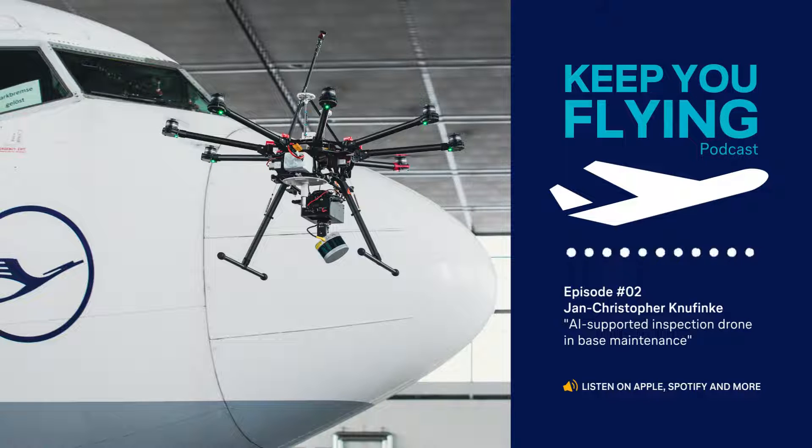At Lufthansa Technik, we always strive to improve and digitalize production processes that lead to reduced turnaround times and cost savings for our customers. Together with the Helmut Schmidt University Hamburg, the Technical University Munich, the University of Applied Science Würzburg-Schweinfurt, Lufthansa Industry Solutions, and Zero-G, we teamed up to research innovative operation processes in aircraft inspection through the use of drones with inspection cameras and artificial intelligence for data analytics, ultimately leading to the automation of inspection processes like reporting, evaluation, and report generation.